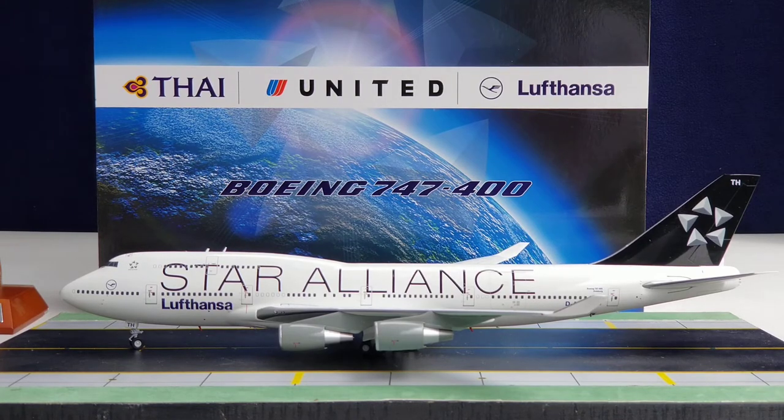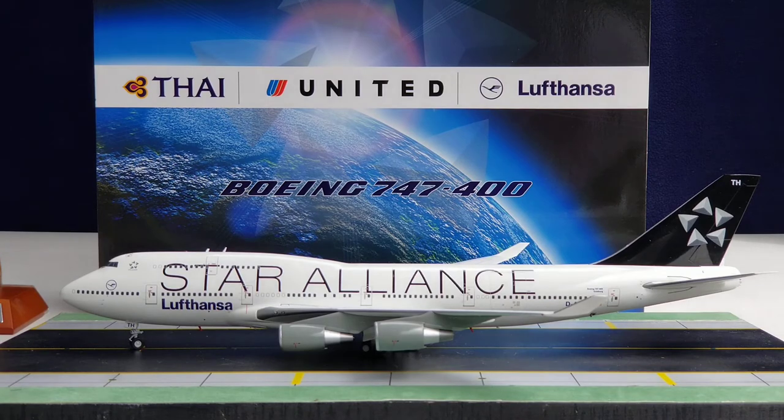There it is everyone — the JC Wings Lufthansa Boeing 747-400 supporting the Star Alliance livery in a 1:200 scale model. Let me give you some information about the Star Alliance billboard livery. Like the SkyTeam Alliance and the oneworld Alliance, the Star Alliance livery is also known as a flying billboard to promote their air alliance to other airlines around the world. Asiana Airlines was the first Star Alliance member to paint their aircraft in the current Star Alliance livery scheme, unveiled in March 2003.